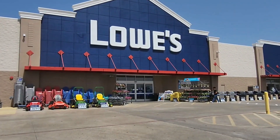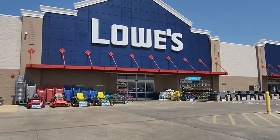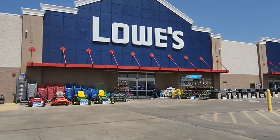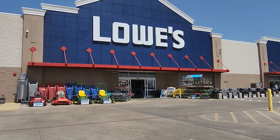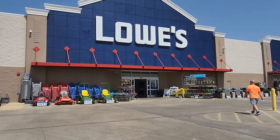I'm mainly coming for the storage totes, but I'm also doing a walkthrough of stuff that I find. I did find a whole bunch of cleaning items on clearance, but I am holding off on a lot of them because they will drop lower eventually. Alrighty guys, let's go in to see what we find.